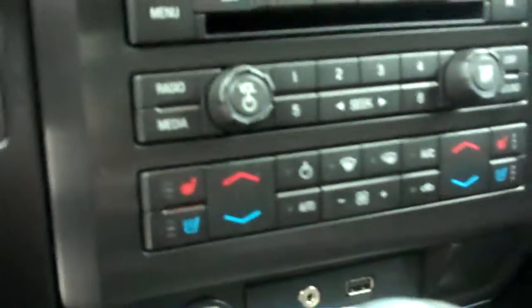Seats are also heated and AC'd. Headliner is very clean all the way to the back of the truck. Vehicle does have the sunroof, and the passenger side is just as clean as the driver side. The back seats are in great condition as well — no rips or tears. Seats lift up for extra storage space, and there's a factory Sony subwoofer underneath the passenger side seat.